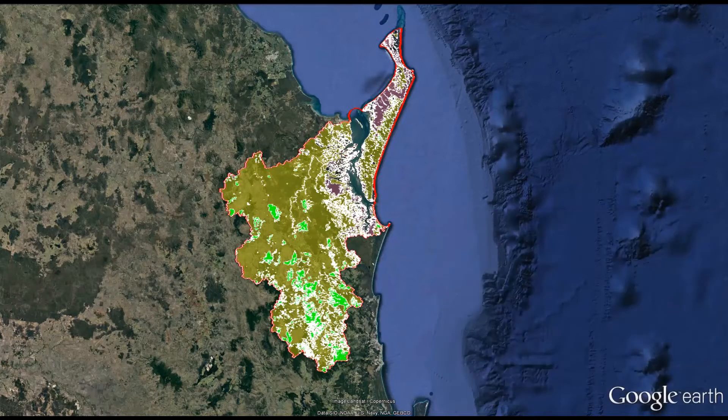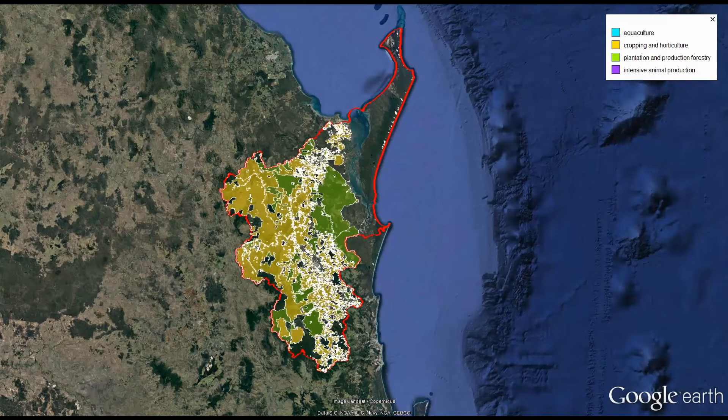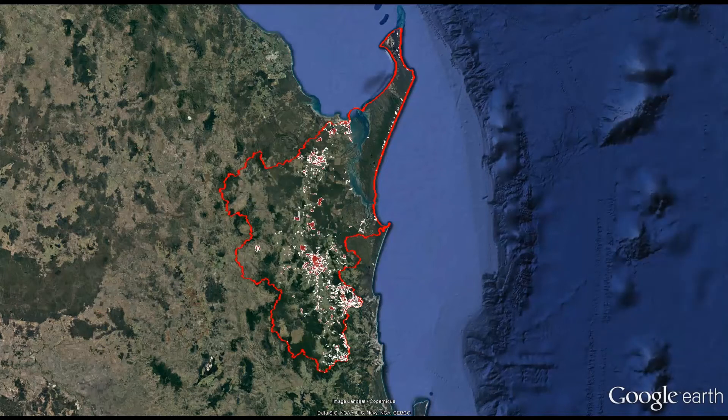Today, about a third of the catchment has been cleared, with the main land uses being forestry, grazing and agriculture, such as beans, sugarcane, pineapples and macadamias. The area is also home to about 140,000 people, most living in the major town centres of Gympie, Maryborough and Harvey Bay.